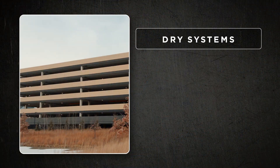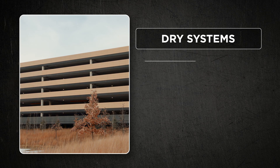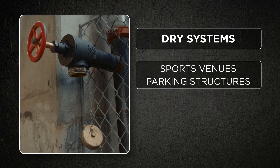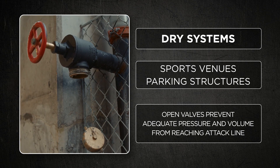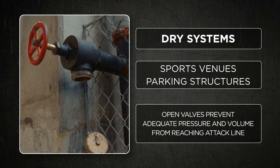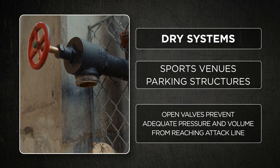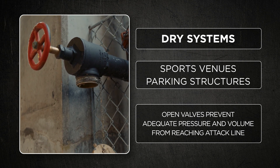Some of the best examples are dry systems. Dry systems, especially in cold climates, are prone to problems. Sports venues, parking garages, that sort of thing are places where often times vandals or other people will open up hose valve outlets and leave them open. When we go to supply the system we have water coming out of various hose valve outlets and we're not able to develop the pressure and the volume that we need at the fire location.